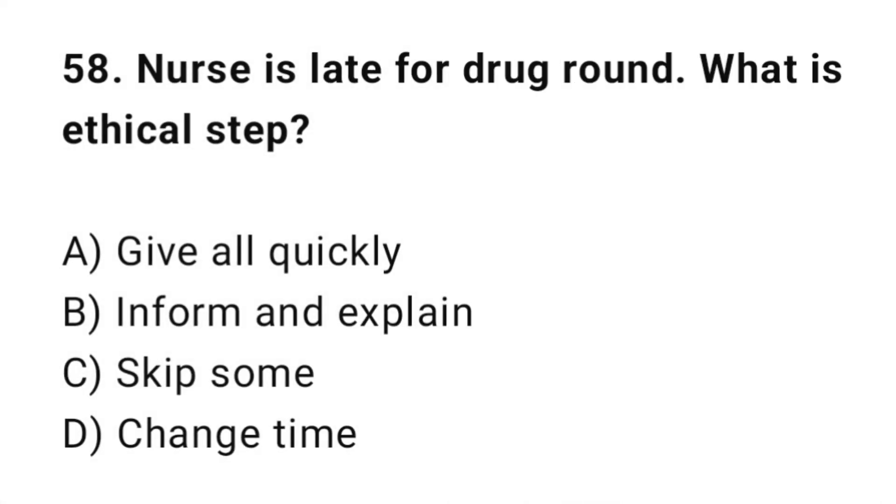Q58: A nurse is late for the drug round. What is the ethical action? The correct answer is B: Inform and explain.